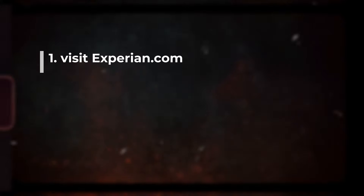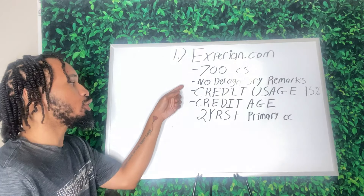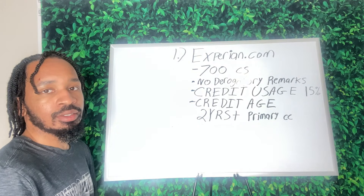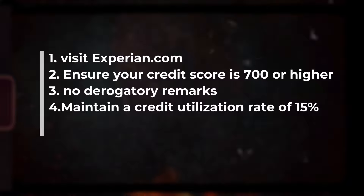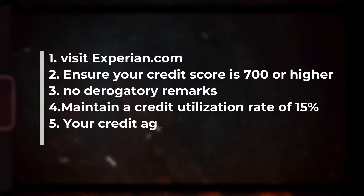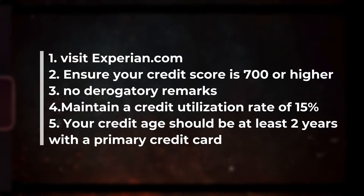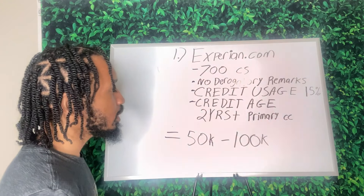Now, if you have a 700 credit score, no derogatory marks — meaning no collections, no charge-offs, no bankruptcies, no late payments — credit usage at 15% on every primary credit card, and a credit age of two years or more with a primary card, we can help you get access to $50,000 to $100,000 in business funding for your business.